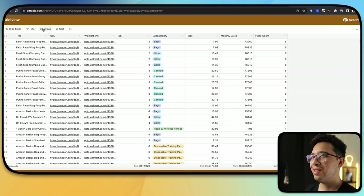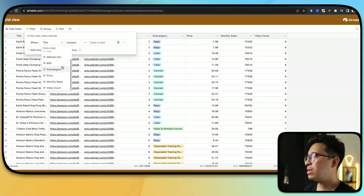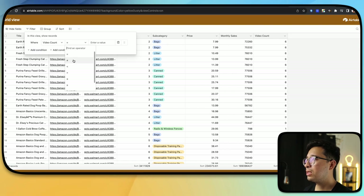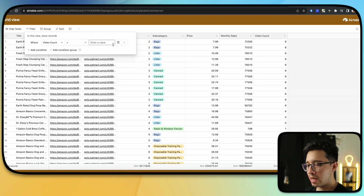With Lowest Hanging Fruit, you have filter conditions. You can sort by title, URL, Walmart link, best seller rank, subcategory, price, monthly sales, and video count. We really want to click video count. We want a video count equal to three, because we know that at three videos there's usually one manufacturer video with two influencer videos — so we're basically guaranteed that spot. Instantly the number of results changes. Now we have all the best sellers that only have three videos.